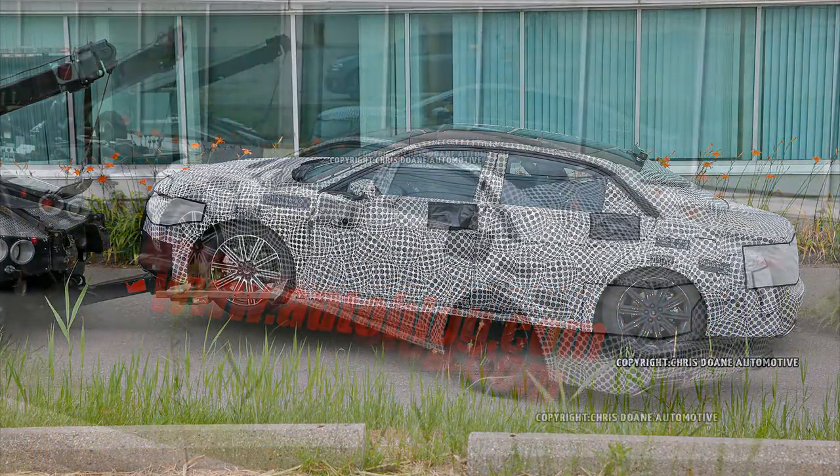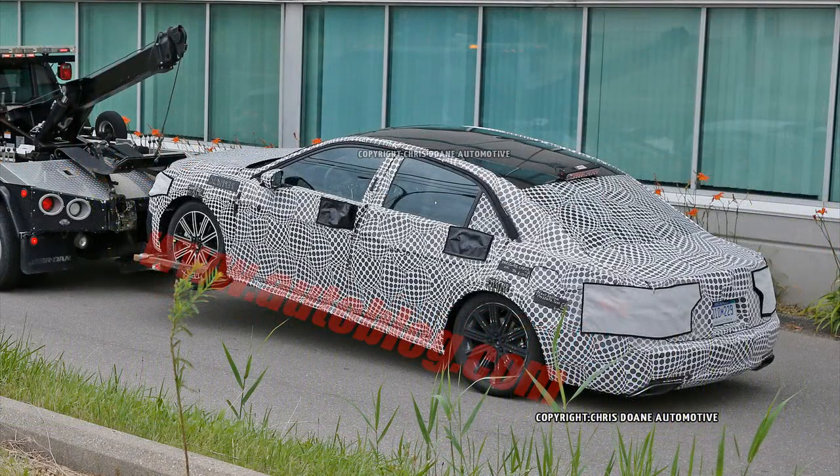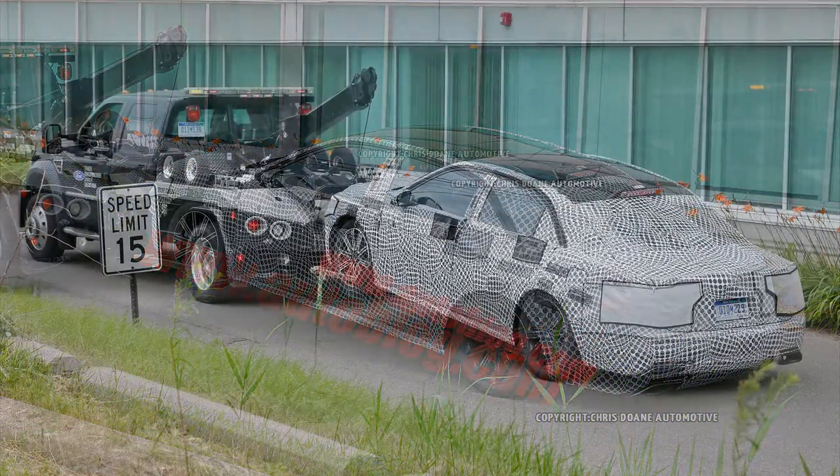Look for a full introduction of the all-new Continental next month, when it debuts at the 2016 Detroit Auto Show.